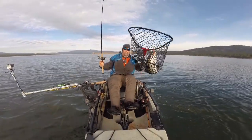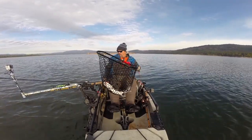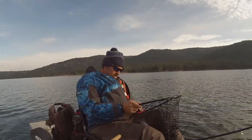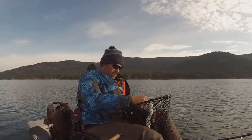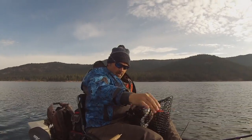There we go — he's going on the stringer. Look at that fish, that's another nice fish. Man, that's a husky rainbow right there. Looks like a twin of the fish that's already on the stringer. He wasn't getting away.